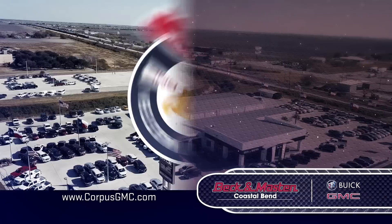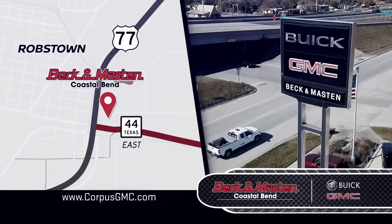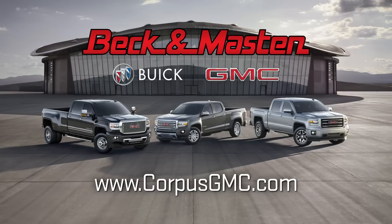Experience the Beck and Masten Advantage for yourself. Serving Texas for over 30 years at Robstown at Highway 77 and 44 East. CorpusGMC.com